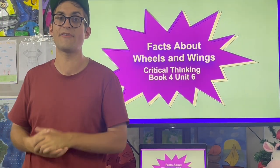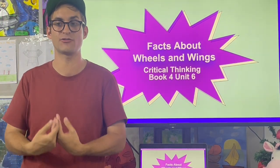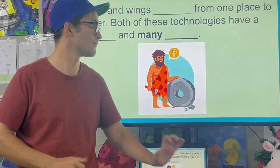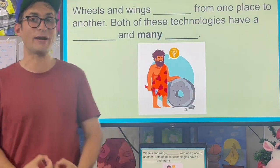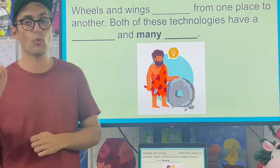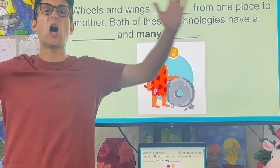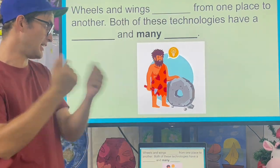Hi everyone, today we're doing Facts About Wheels and Wings, part of Critical Thinking Book 4, Unit 6. Wheels and wings help us get from one place to another. Both of these technologies have a long history and many uses.